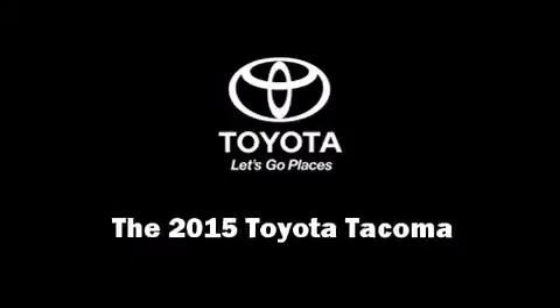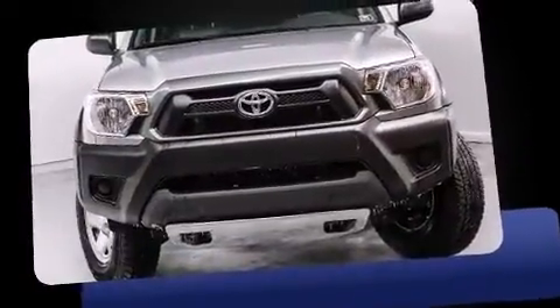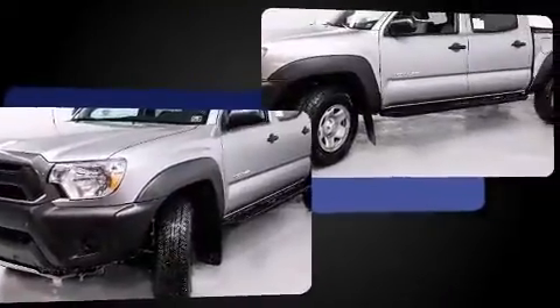Outstanding design defines the 2015 Toyota Tacoma. This four-door, five-passenger truck is waiting for you to take home. It features four-wheel drive capabilities, a durable automatic transmission, and a four-liter, six-cylinder engine.